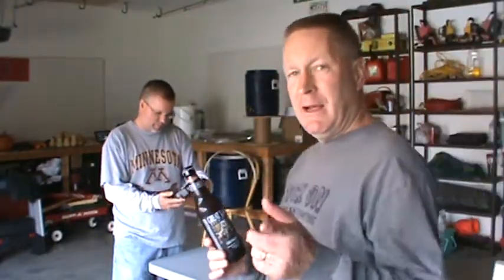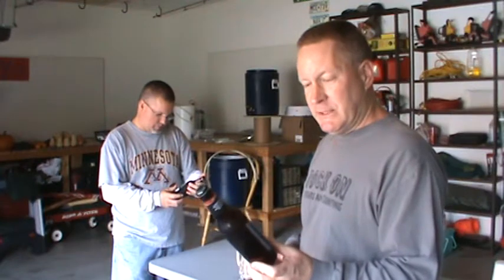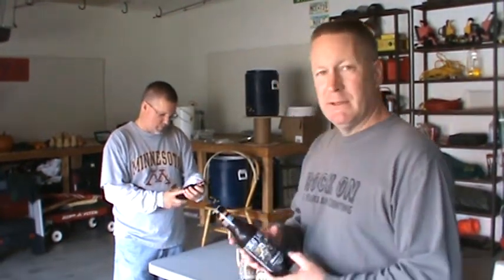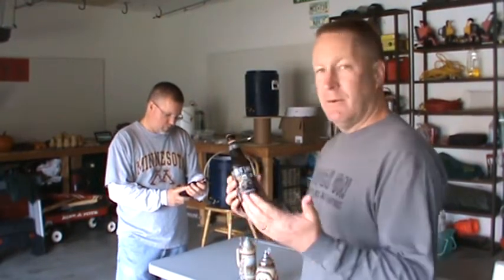I've never had this before. Maria Devon, who does videos — check out her channel — she's really high on this. 6.5% ABV, and this one's best drank by October 11th. We're a day late.